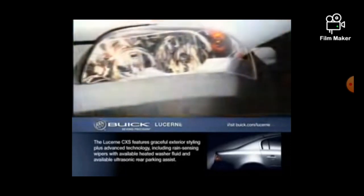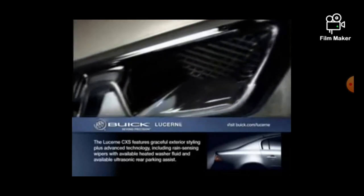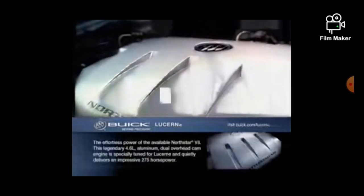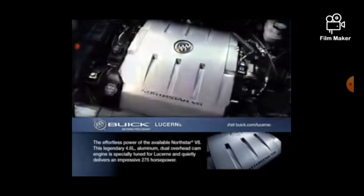When it comes to performance, Lucerne boasts a contemporary interpretation of the classic Buick portholes — one porthole for each cylinder. Nestled under the hood, the 3.8 liter V6 offers impressive fuel economy of 19 miles per gallon city and 28 miles per gallon highway. And the available legendary 4.6 liter Northstar V8 quietly delivers an impressive 275 horsepower.